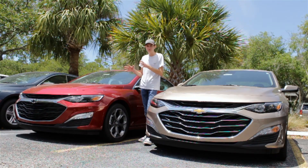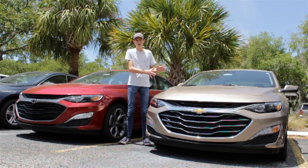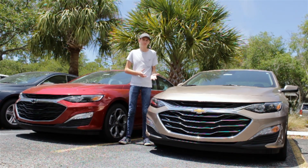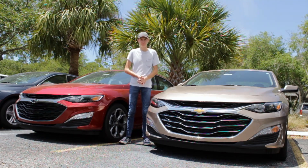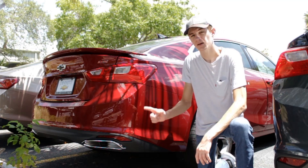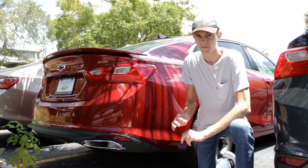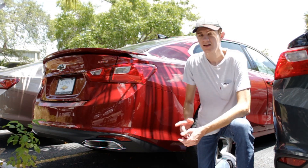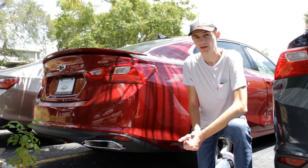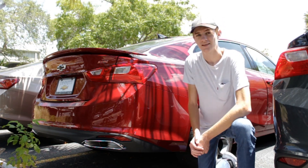All around, you do get a few extra add-ons on the Malibu RS compared to a base or LT Malibu — whether it's worth the extra cost is entirely up to you. Check out some reviews of similar cars by clicking on the video cards, and let me know in the comments if you think the RS upgrade on the Malibu is worth the extra cost. Special thanks to Dimit Chevrolet in Clearwater, Florida for providing this Malibu to review today. As always, thank you so much for watching.